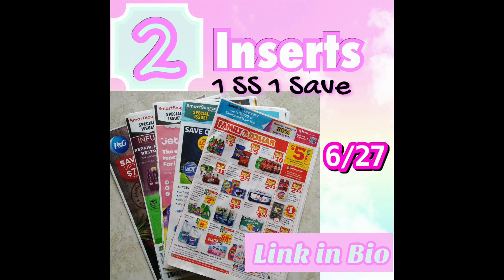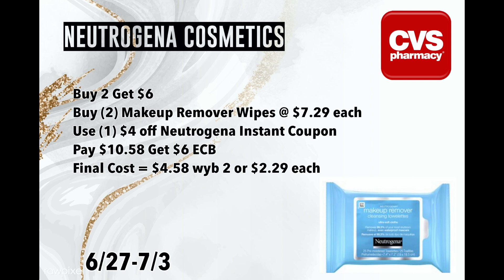Before I talk about the deals, I want to mention that for several of these I have two different ways of doing them in case you don't have exactly what I have to make the deal work. So the Neutrogena Cosmetics are buy two, get back a $6 ExtraBuck. If you want, you can pick up two of the makeup remover wipes at $7.29 a piece — make sure you grab the wipes from the makeup section. The ones in the aisles with all the other wipes are coded differently and will not count towards this deal.